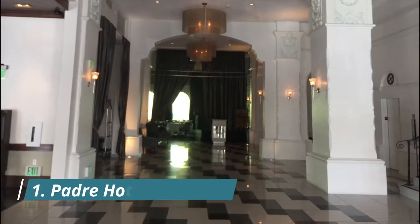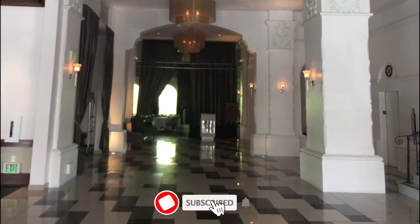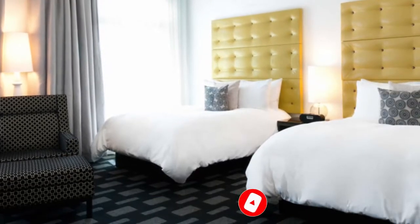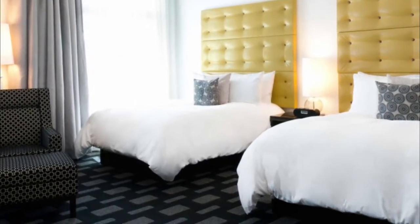Number one: Padre Hotel. A historic downtown hotel, first opened in 1928, the Padre Hotel underwent major renovations in 2010 to reopen as Bakersfield's best and most luxurious hotel. Rooms and suites at the Padre Hotel range from Corner Pocket rooms to Head Honcho suites.